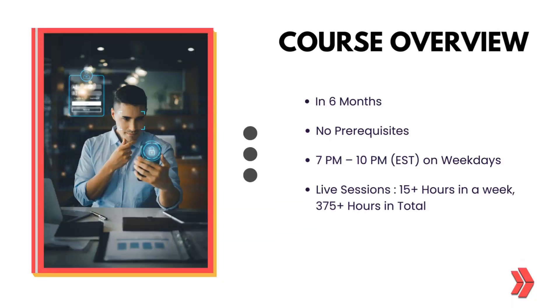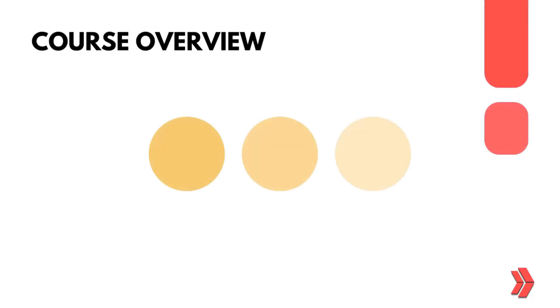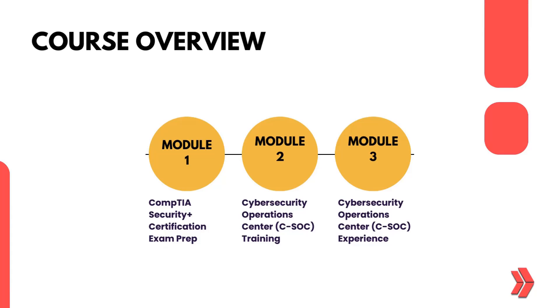Our six-month program has no prerequisites and offers live sessions on weekdays from 7 p.m. to 10 p.m. EST, totaling over 375 hours of hands-on learning. Our bootcamp is structured into three comprehensive modules.